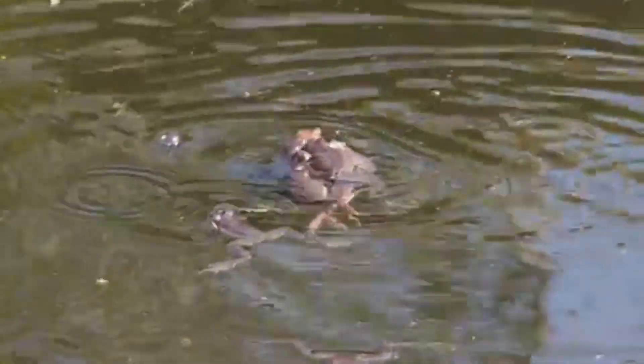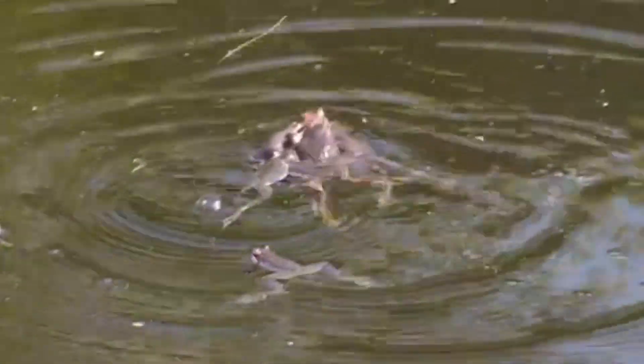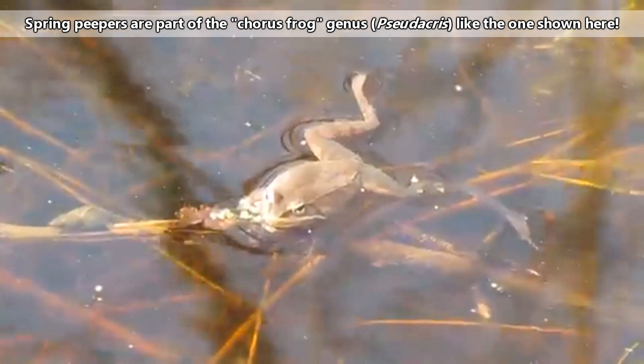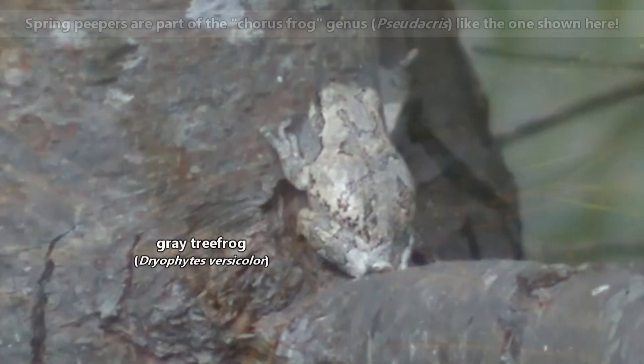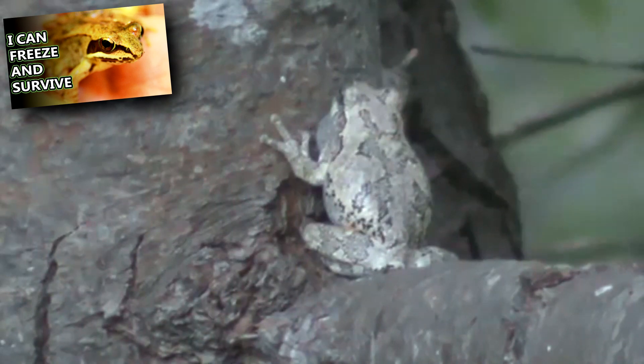As soon as warmer weather melts away cold temperatures, spring peepers emerge from their winter hibernation. They spend winters under fallen logs or in tree hollows, but as the weather warms up, they begin their chorus. They aren't the only frogs who may be heard during the beginning of spring — chorus frogs may also be heard, along with gray tree frogs and wood frogs, the frogs that can survive freezing.